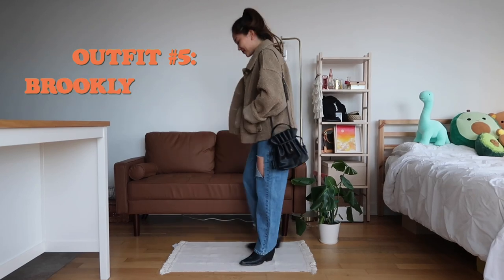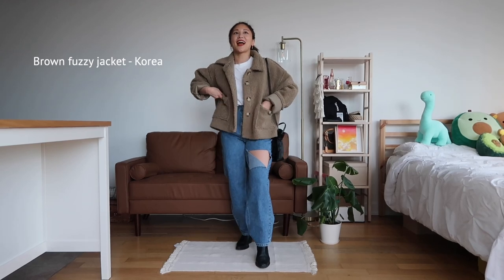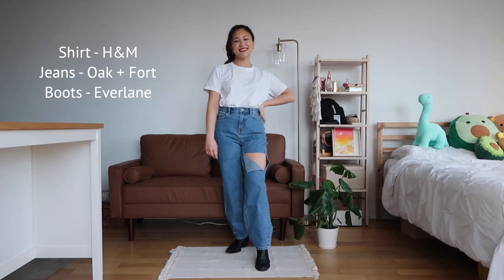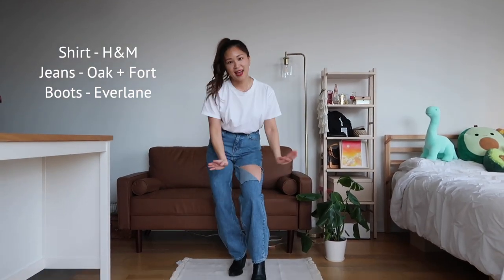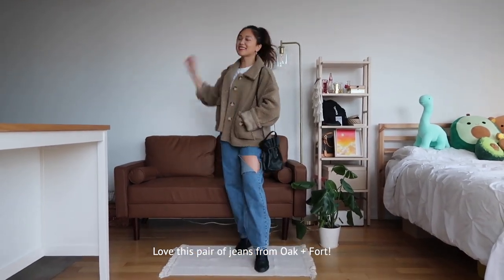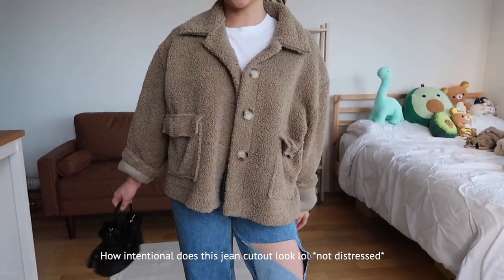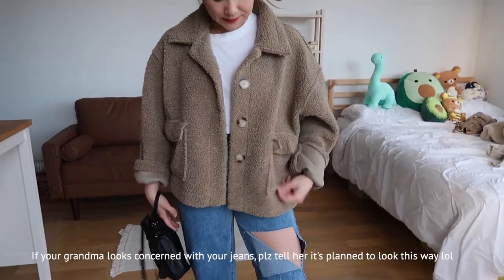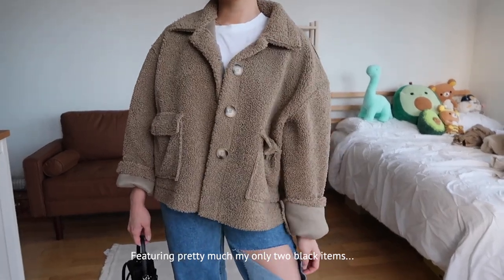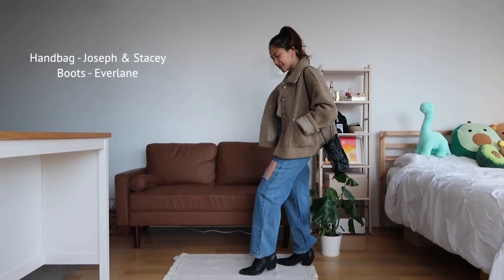Last but not least, I have not one but two teddy jackets. One is from Korea — just got it at a random store with my mom. It has this foxy look. I'm wearing a very basic white t-shirt from H&M and jeans from Oak and Fort. I love how the cutout looks so planned — when you have a very deliberate rectangular hole it looks more intentional. Since I'm wearing darker denim and a darker jacket, I'm completing the look with black boots from Everlane and a black bag from Joseph and Stacey from W Concept.